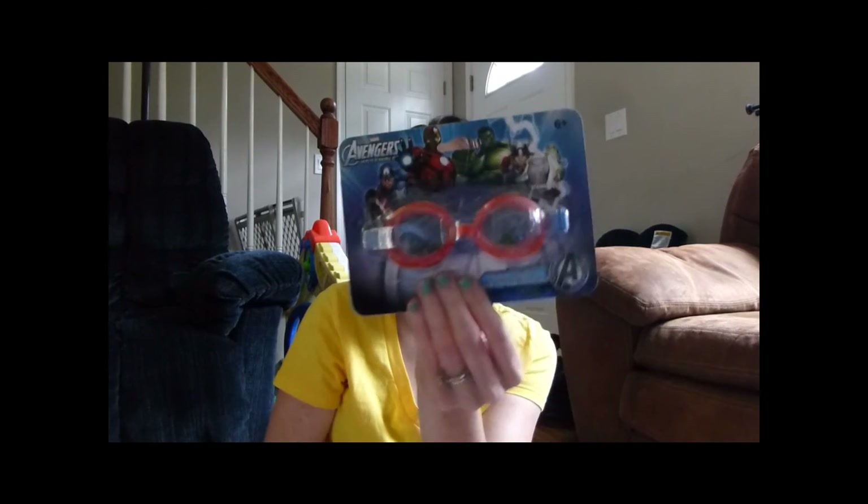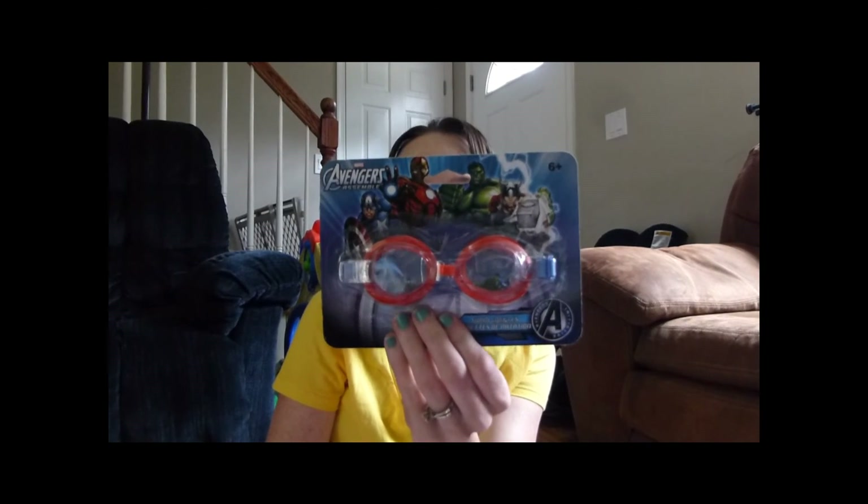Oliver wanted goggles because Haley got goggles for her birthday and they've been working out really well. Haley used to wipe her face whenever water got in her eyes and would wipe off all the sunscreen and get burnt. Even in the kiddie pool the goggles are awesome because they keep the water out of her eyes and she doesn't whine the whole time. So we got Oliver these Avengers Superheroes goggles.